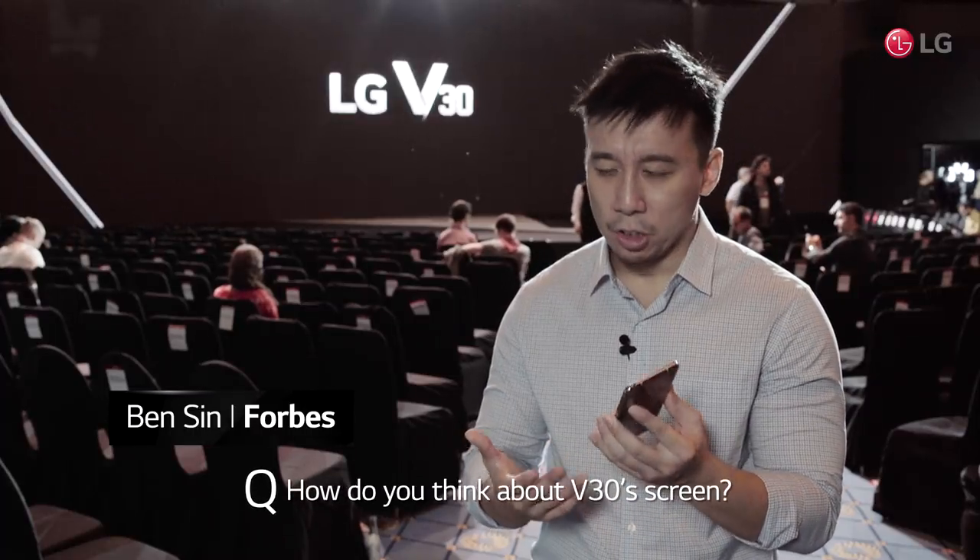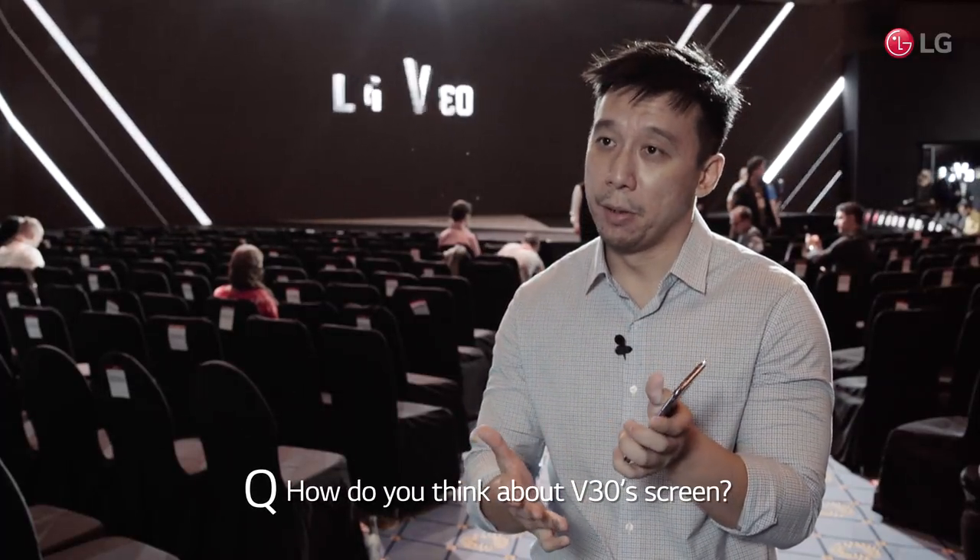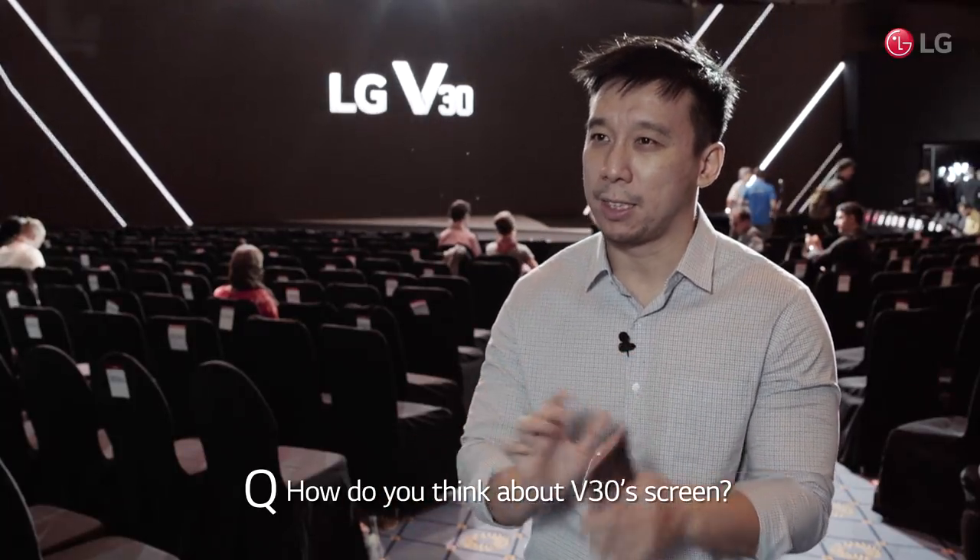I really like it. I think LG going with an OLED display means you can curve the phone so it feels a lot better in the hand than the G6, which was a little bit boxed. There are almost no bezels, so this is as far as you can take it in terms of a bezel-less display. LG is a world leader in OLED television, so using OLED for phones is a big thing.